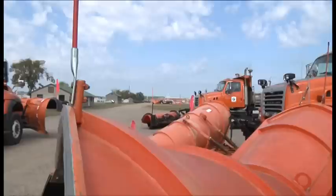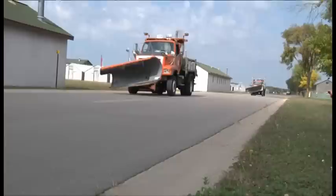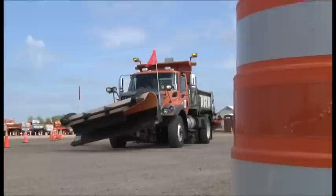Usually, Camp Ripley is busy with camouflage vehicles maneuvering around the military post. But for two weeks in September, big orange trucks dominated the roads around the base. The vehicles were part of MnDOT's snowplow operators training, known as SPOT.